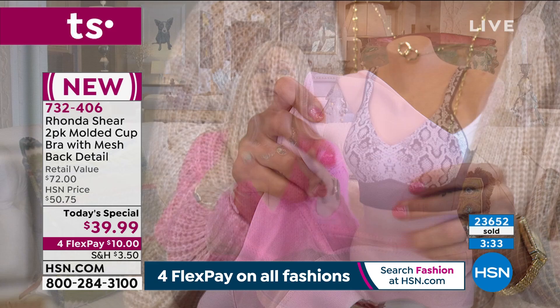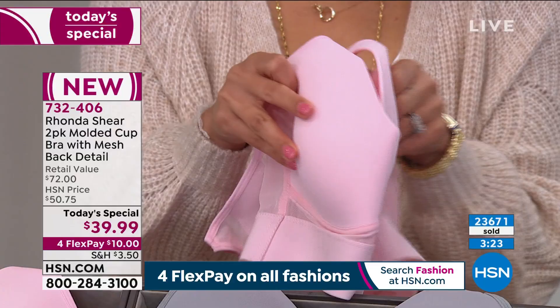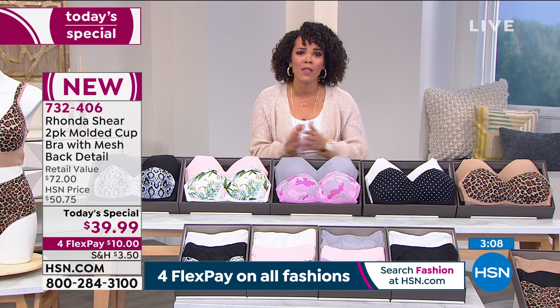Even in this country, bras have become very expensive — it's our beautiful buying power with HSN that allows us to get you boutique, gorgeous, beautiful couture at amazing pricing. That's how it should be because this is a necessity. I'm so happy we're able to offer you two of these beautiful molded cup bras with no hooks, no wires, no digging or scratching — that's going to lift you, support you, and give you comfort. Two of them for under $40.